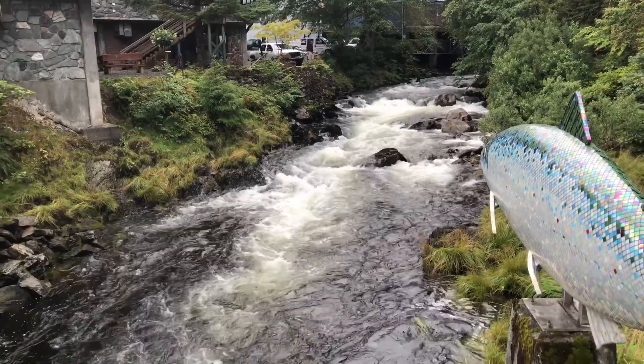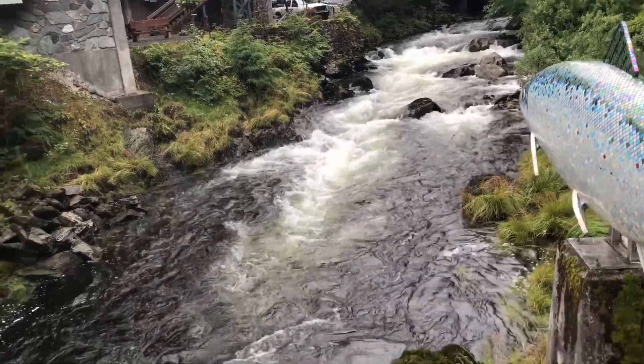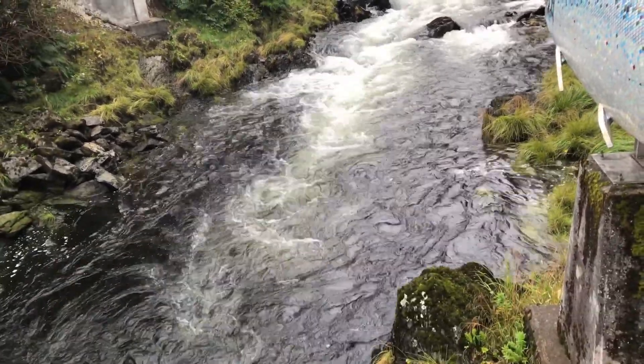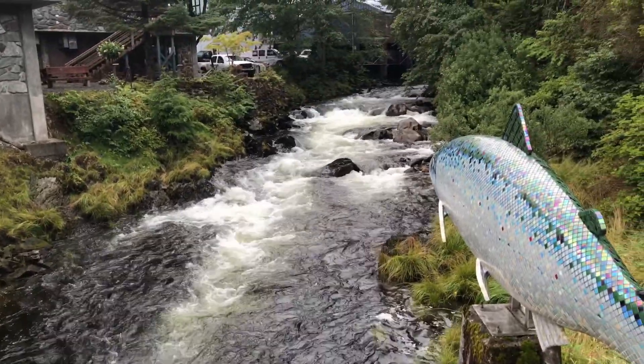You see this stream here — if you get lucky, you will see some salmon swimming upstream. But right now it's too hard to see them; they are underneath the water. We don't see any up here yet.